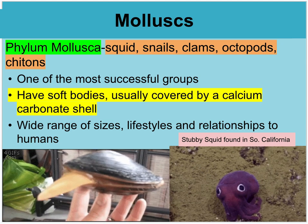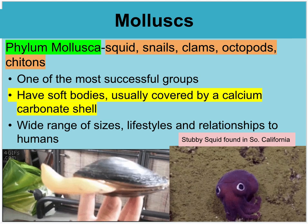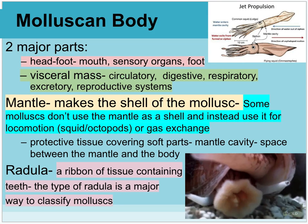I want to give a shout out to this stubby squid that is found in Southern California — it's just the cutest. You can look up more on it if you want to.